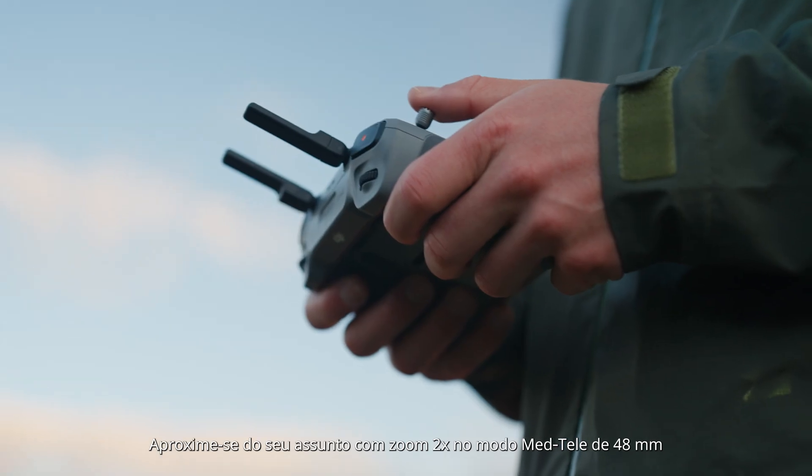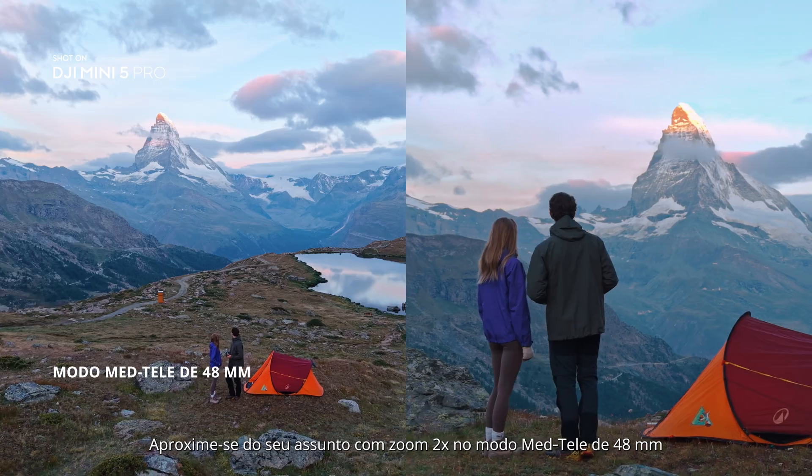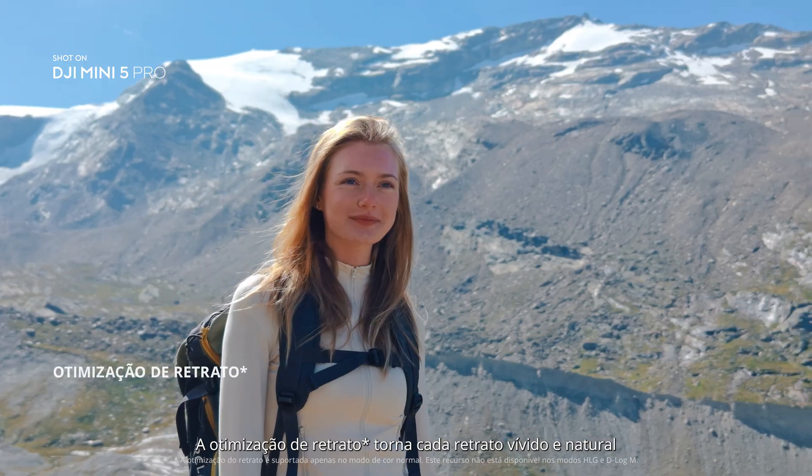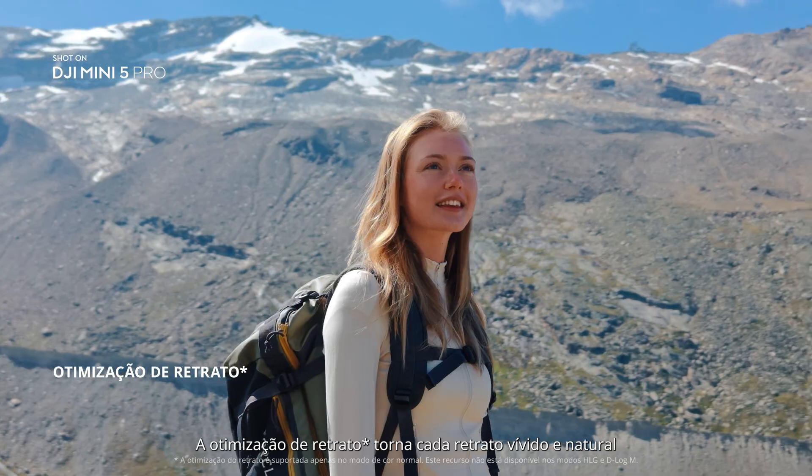Get closer to your subject with 2x zoom in 48mm mid-telemode. Portrait optimization makes every portrait vivid and natural.